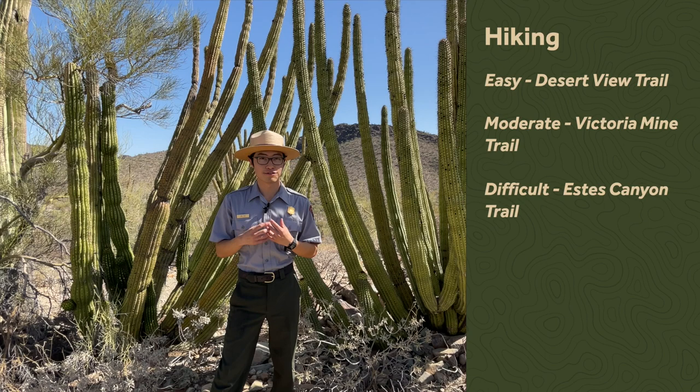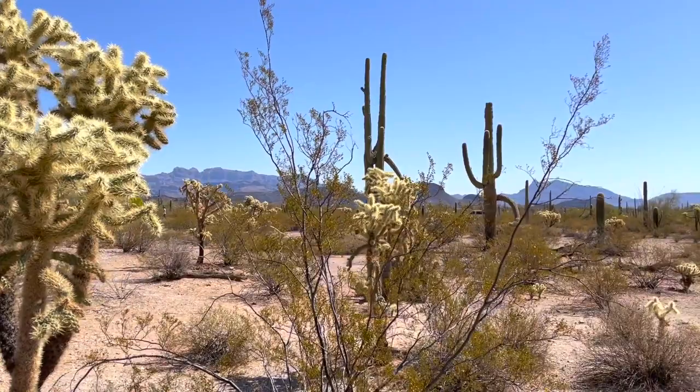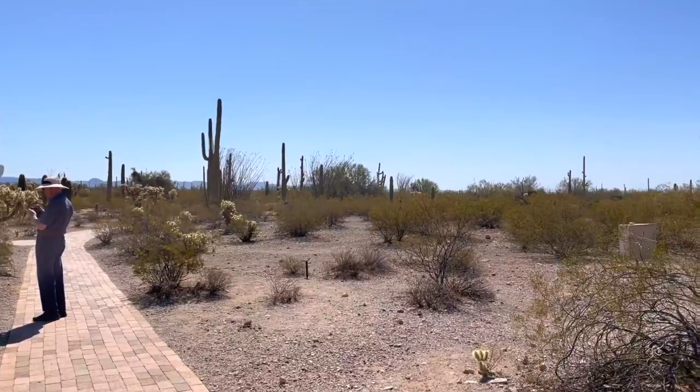For those who need ADA accessibility, we have the Nature Walk right behind the Visitor Center. It's a really short one-tenth of a mile walk and it's all paved. Out there, you'll find the finest samples of what this desert has to offer.